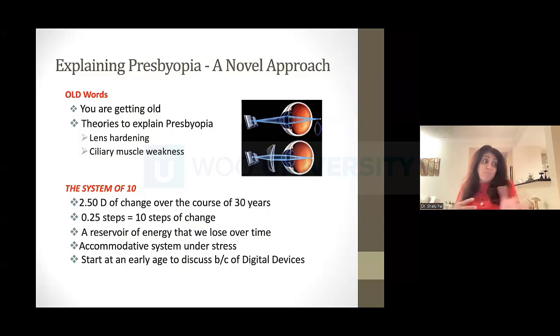Back in 2008, it was 45- to 50-year-olds saying something was different. Now I have 30-year-olds saying they can't focus on their phone anymore. So there's this process going on — we can call it 10 steps of change. I started to talk about this as a reservoir of energy. Our focusing system has 10 units of energy and we're all going to start losing this. And the fact it was happening earlier and earlier made me say we've got to talk differently about the cause.